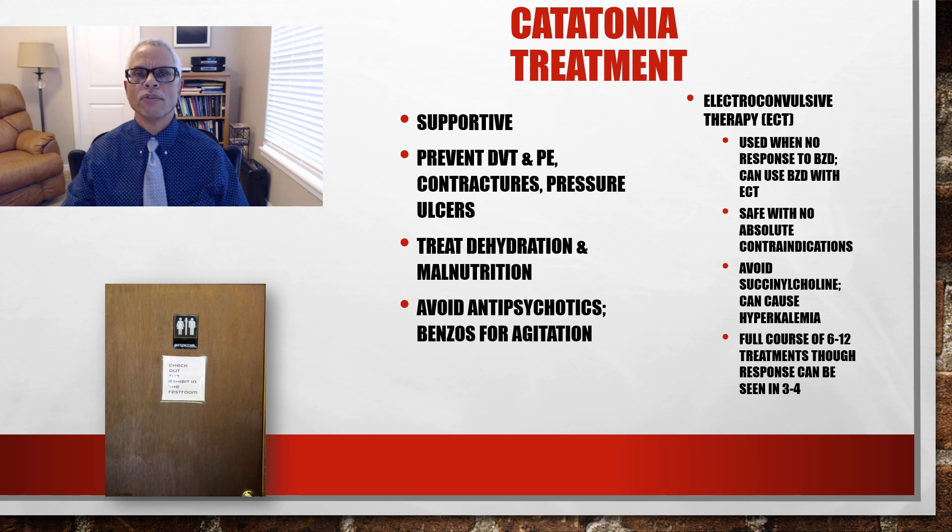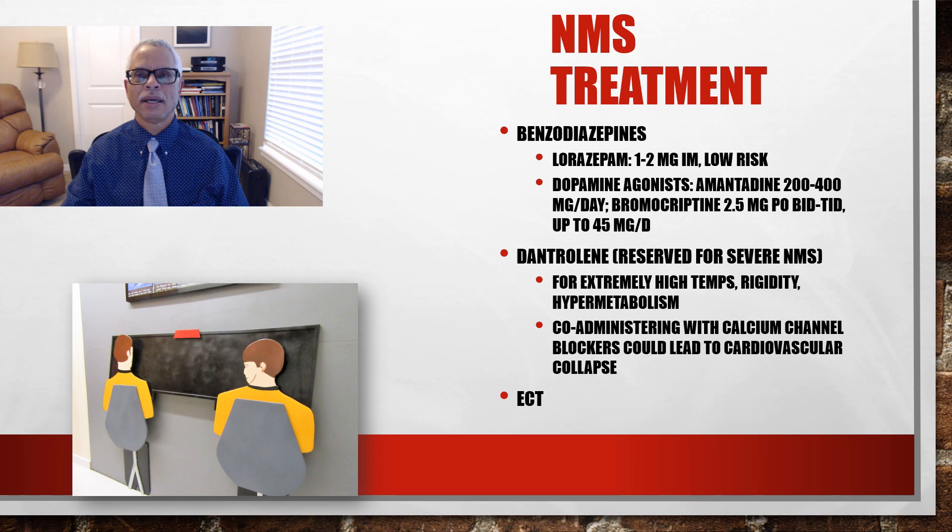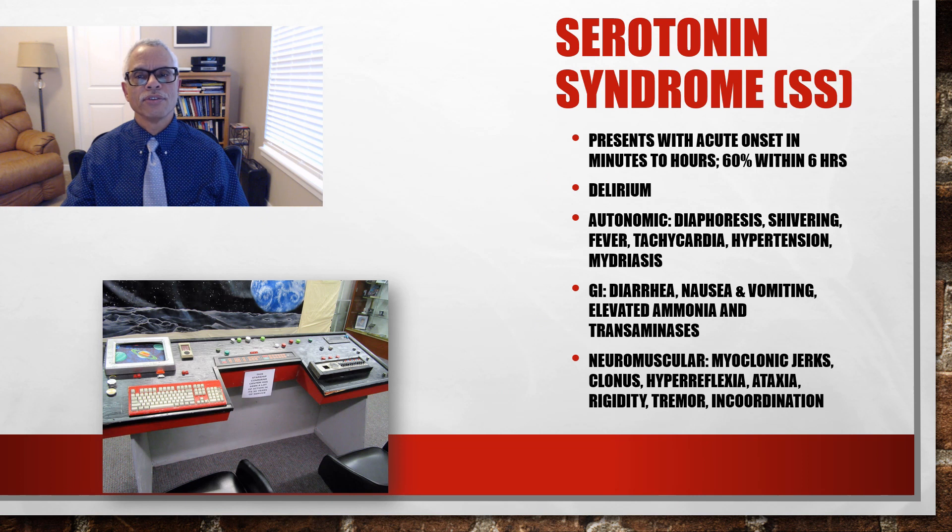Neuroleptic malignant syndrome is a form of drug-induced catatonia. It involves exposure to a neuroleptic. Four symptom clusters are fever, rigidity, autonomic instability, and delirium. Risk factors include increasing high doses of intramuscular antipsychotics. It can also be caused by withdrawal of dopaminergic drugs. NMS treatment involves using benzodiazepines. Dantrolene is reserved for severe NMS marked by extremely high temperatures, rigidity, and hypermetabolism. ECT, once again, is a very effective treatment.